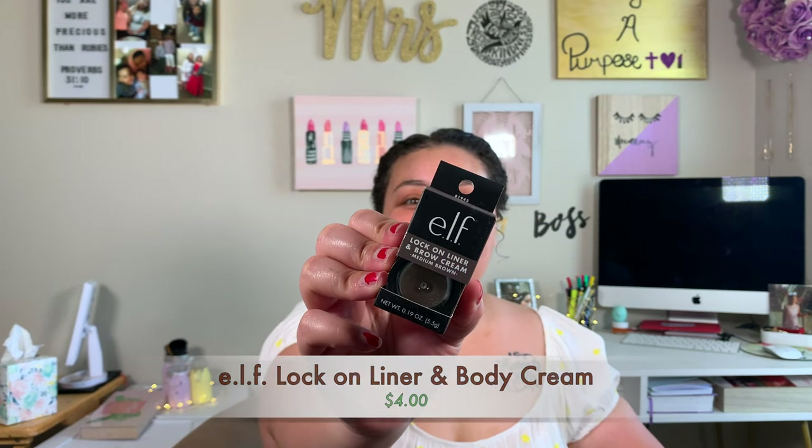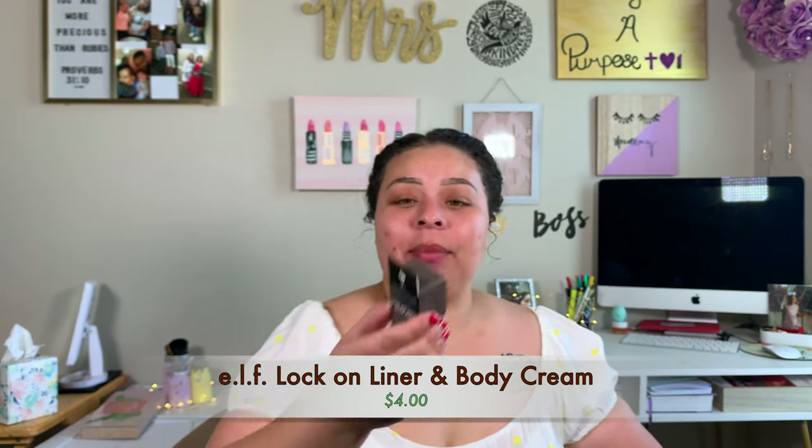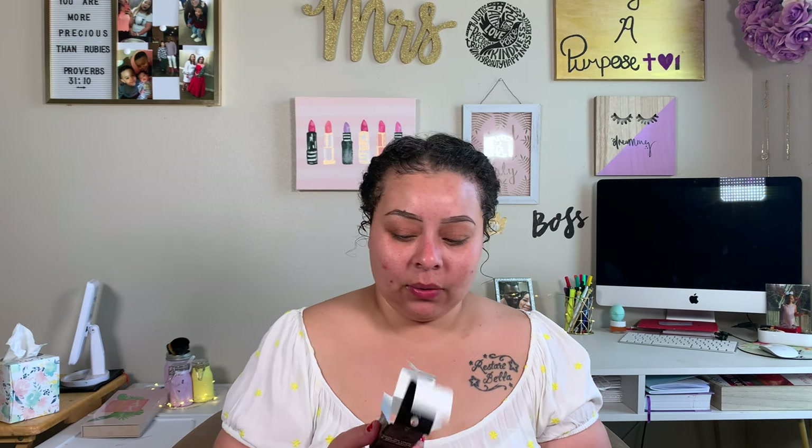So I have this lock on liner and brow cream in the shade medium brown. I know I didn't buy a liner for my brows, but it's a lock on liner AND brow cream — so it's a two-in-one. You can do eyeliner with this and fill in your brows. That's pretty cool considering it's really cheap — you get a twofer.